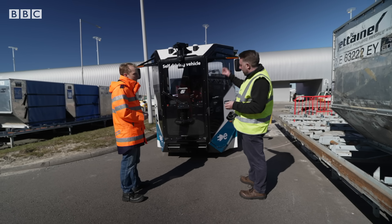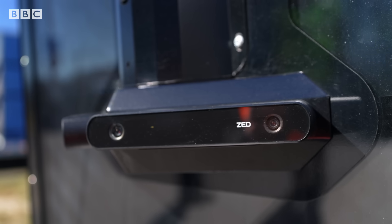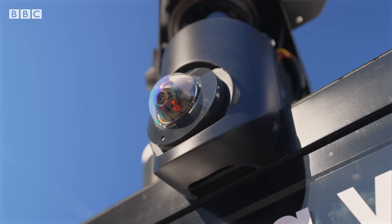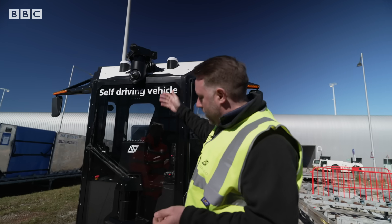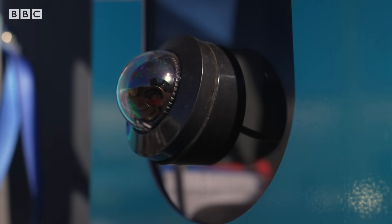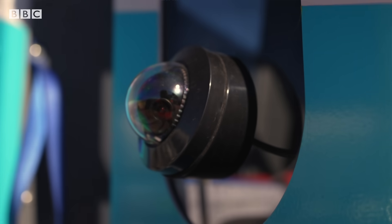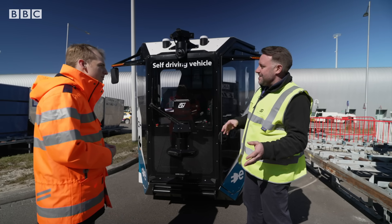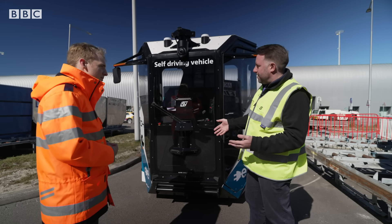It does that by using LIDAR — we have a LIDAR sensor here. We also use a number of cameras. Some of these might be CCTV cameras for evidence gathering, for example, but we also use stereo cameras. The stereo cameras are used to identify an obstacle — is it something that's fixed, or is it something that could be moved, like a bag that's in the way?